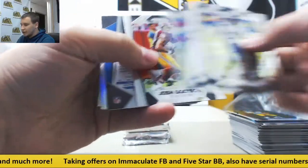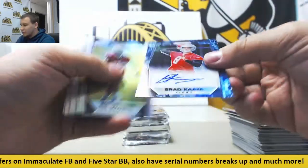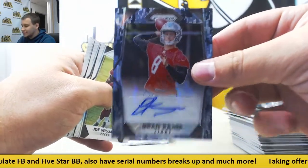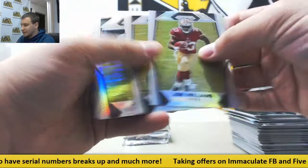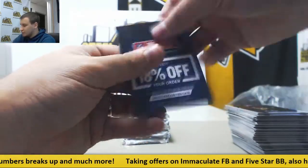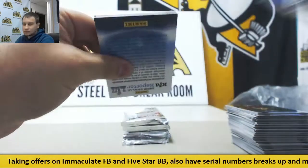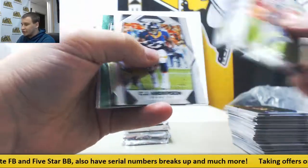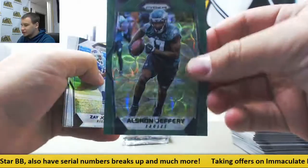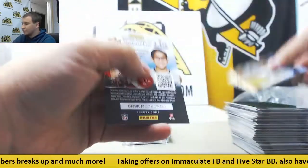First auto of this box is numbered to 25, blue camo Brad Kaaya for the Lions, 10 of 25 on that. Williams and Hunt, rookies as well. Next up, another Green Mosaic to 99, Alshon Jeffrey for the Eagles. Zay Jones, Adore Jackson, rookies.